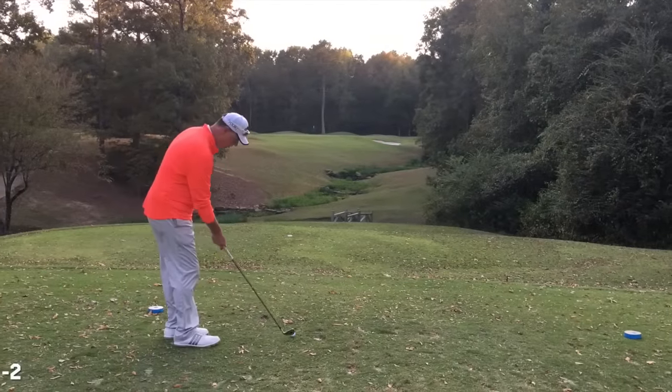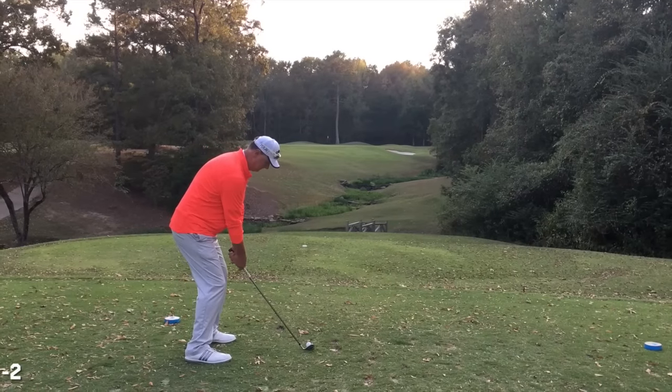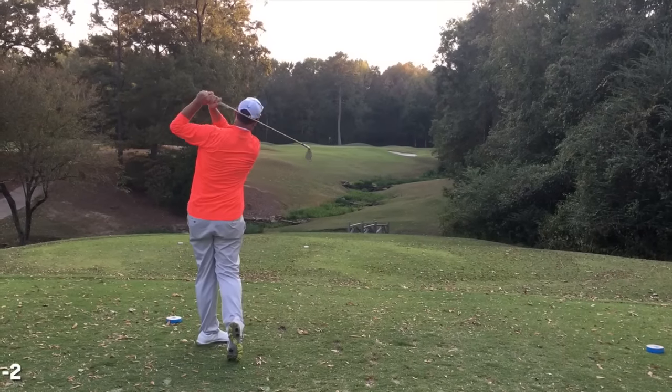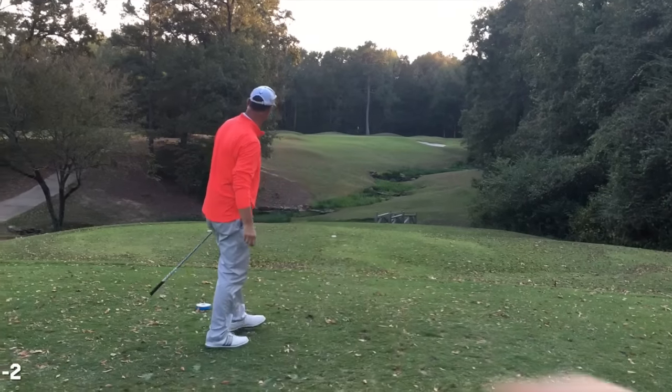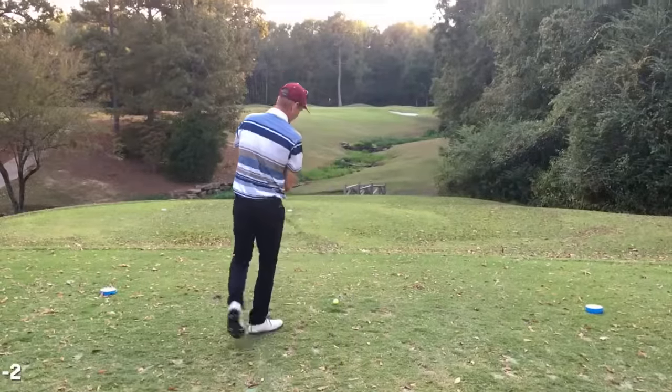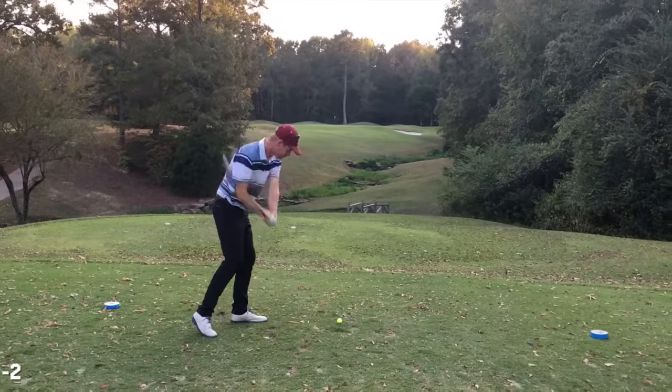Going on to the 199-yard par three. Beautiful hole — little creek running through there. You can tell it's starting to get a little dark. Tony's face was a little closed — he landed on the green and rolled off into the fringe.